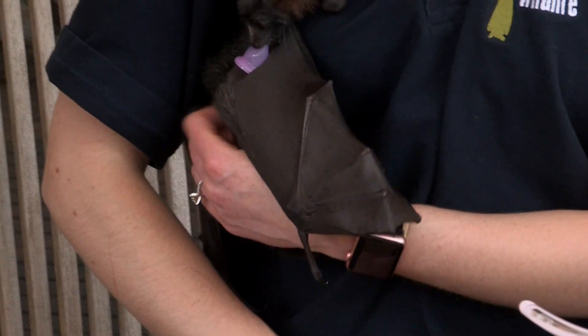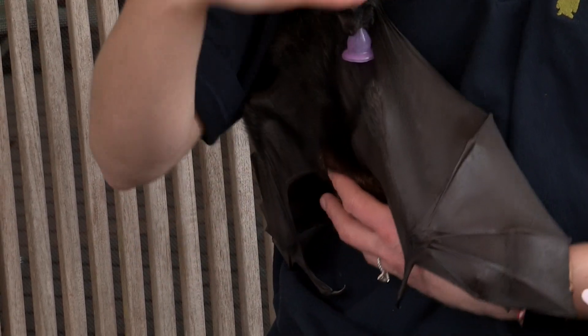Climate change and heat events — that's one of the big threats — but why else would bats come into your care? The majority of bats that I get into care would be from large-aperture backyard fruit tree netting, with quite large holes in it.